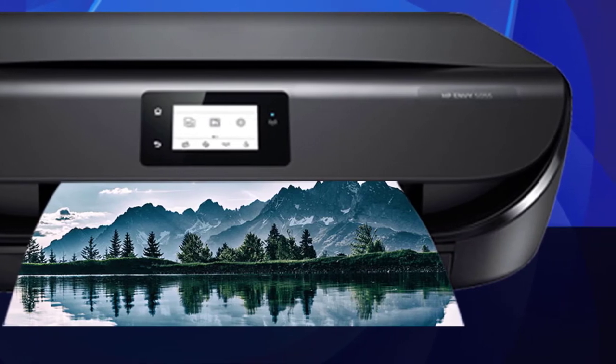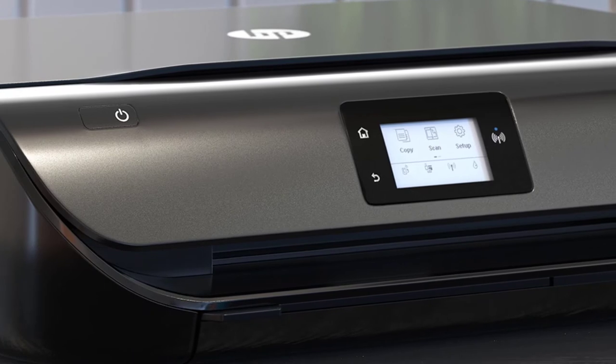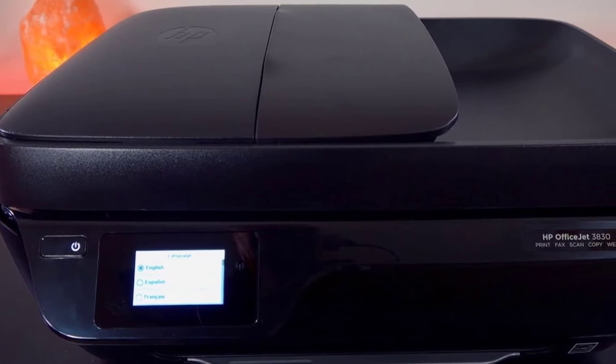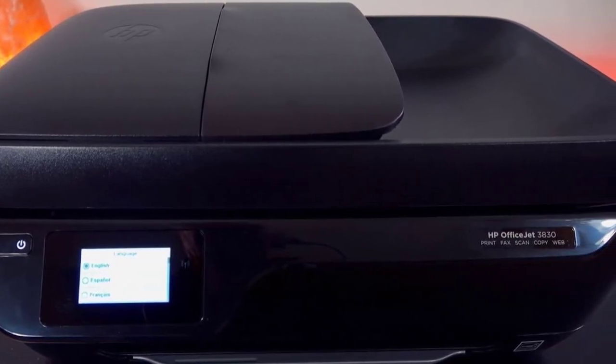Overall, the HP Envy 5055 is an all-in-one printer with great performance and a strong feature set for the home user. It also boasts terrific connectivity with dual-band Wi-Fi, as well as support for third-party apps including Apple AirPrint, Mopria, and HP's ePrint.